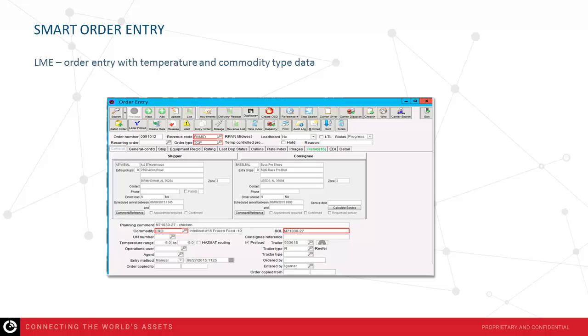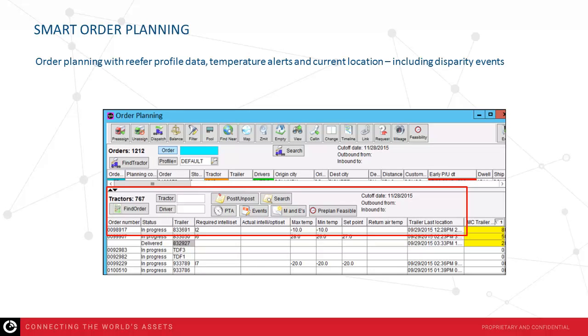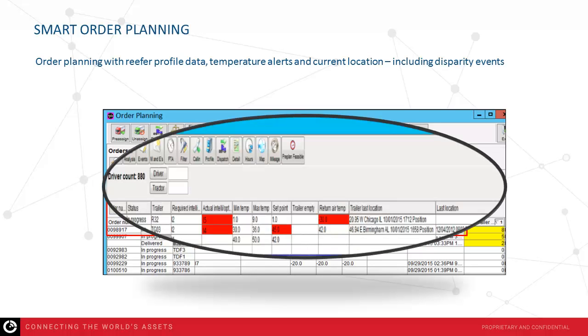Within Loadmaster, smart order entry allows you to create not only the temperature but also the commodity profile. That profile has the ability to include IntelliSets as well as min and max temperatures and required set points for that order. Smart order planning gives you the ability to look at reefer equipment, reefer profile data, temperature alerts, current location, and disparity events — all in the planning screen. Any time there is a disparity event, those are highlighted in red or backlit in another color to indicate additional research is needed.